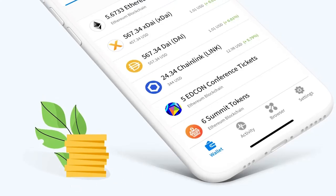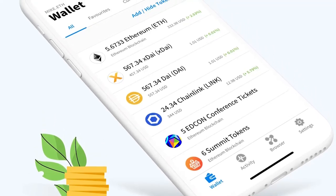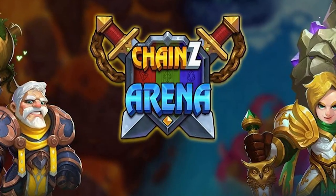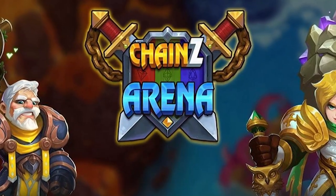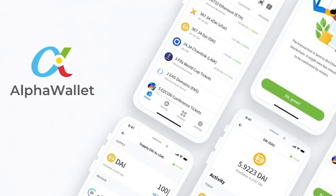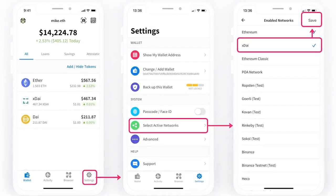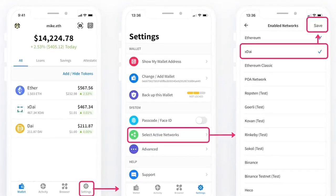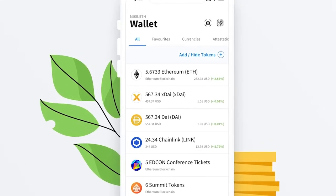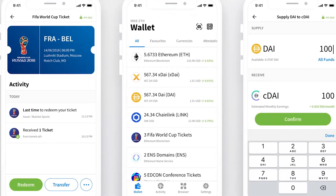Alpha Wallet positions itself as one of the best options for those interested in investing in Ethereum-based tokens. Users of Alpha Wallet can mint and invest in NFTs. It is compatible with NFT markets such as ChainZ Arena and OpenSea. The UX is generally user-friendly and minimalistic, making it a safe bet for new users. Any token subject to a smart contract can be supported by Alpha Wallet.